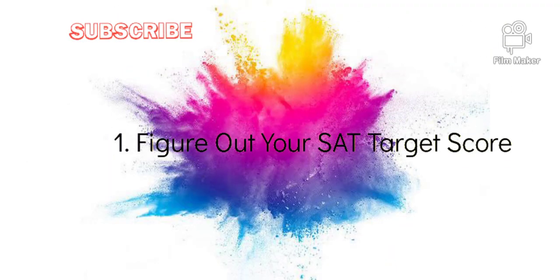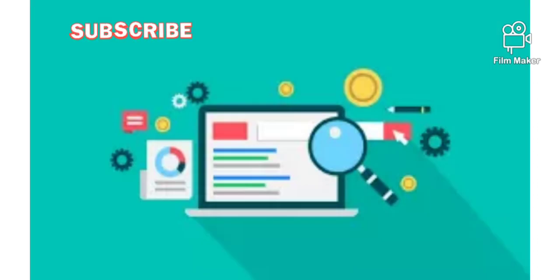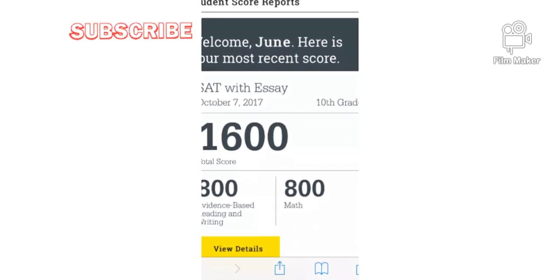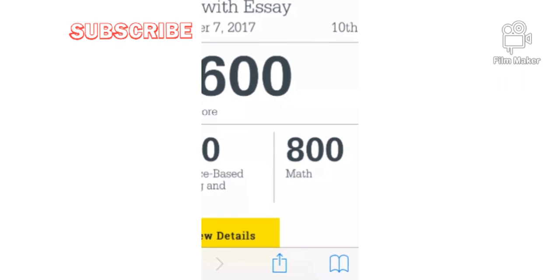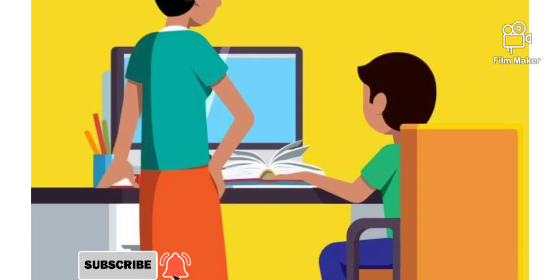Number 1 tip is to figure out your SAT target score. The easiest way to get a target score is to Google your top choice university and average SAT scores needed for that particular university. You should find a 25th percentile score and a 75th percentile score for the school. The range between the two represents the scores of the middle 50% of admitted students.